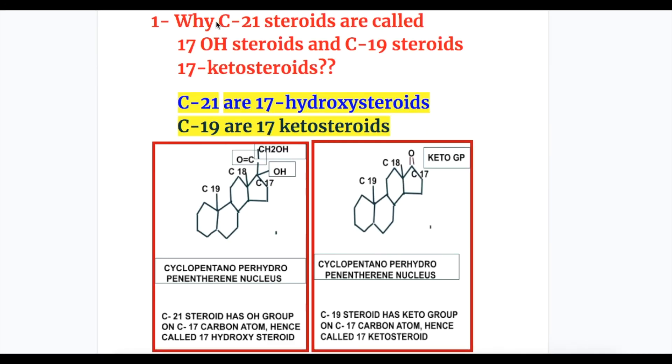Answer to question one: C21 steroids have 21 carbon atoms and C19 steroids have 19 carbon atoms. C21 steroids have a hydroxyl group on carbon atom number 17, so they are called 17-hydroxysteroids. C19 steroids have a keto group on carbon atom 17, so they are called 17-ketosteroids. C17-hydroxysteroids are glucocorticoids and mineralocorticoids; 17-ketosteroids are androgenic.